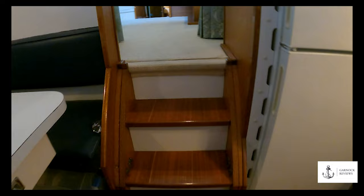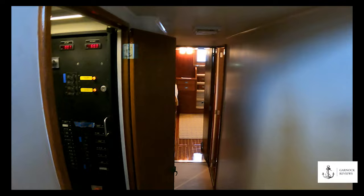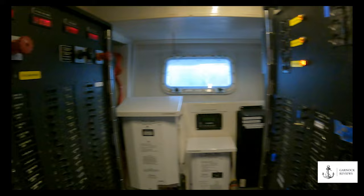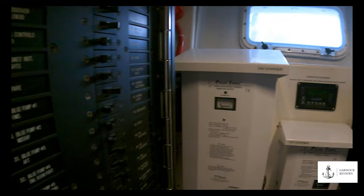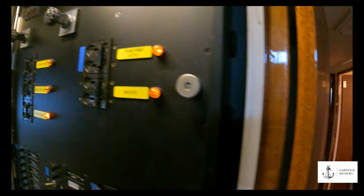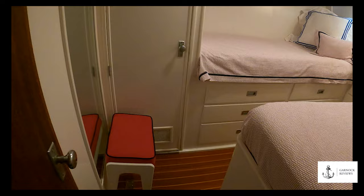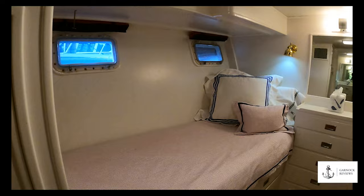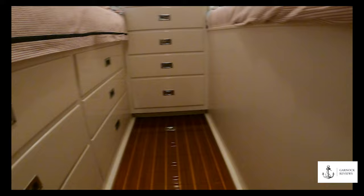The main saloon is carpeted. Heading aft down a few steps, the first room you come to has all the switch control panels — I was really impressed with how detailed and clearly labeled everything was. The owner has changed the boat's wiring over to 24 volts and upgraded all the electrical panels. Further aft on the lower level to port is a guest stateroom, forward of the master stateroom, with two single berths separated by a chest of drawers. The sole is carpeted, there's a hanging locker, plenty of headroom, storage space underneath the bunks, and drawers under one side. The varnish detail throughout is excellent.